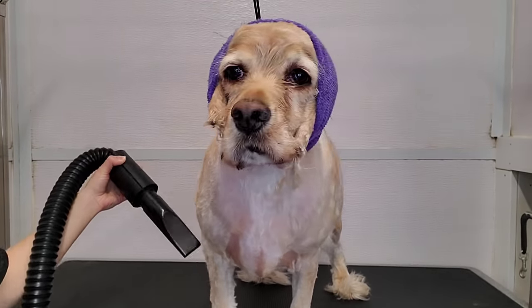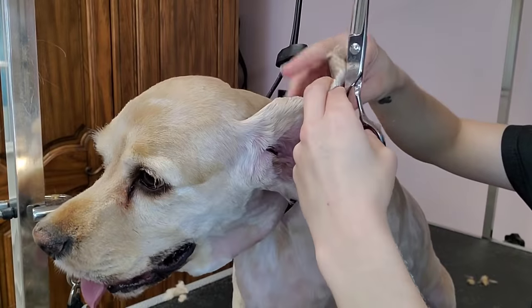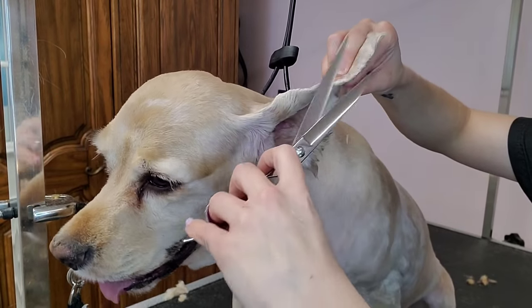I go back over him with my 10 blade to smooth out his haircut, and then using my scissors, I go back over his ears and round them.